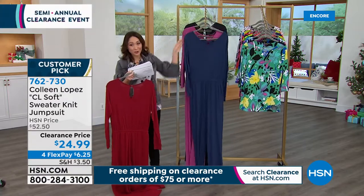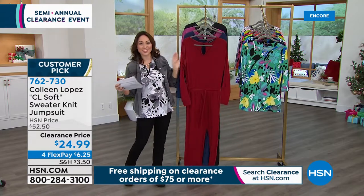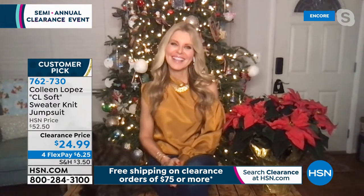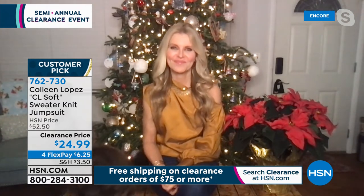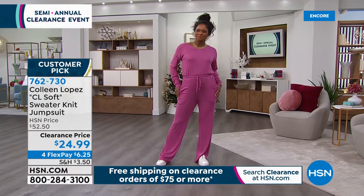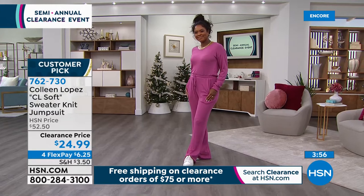Half off, under $25. Now joining me for the rest of the hour is Faith Marlow, doing all things clearance. I love kicking this off with fashion, comfort, and not overthinking it. I actually just wore this the other night out.